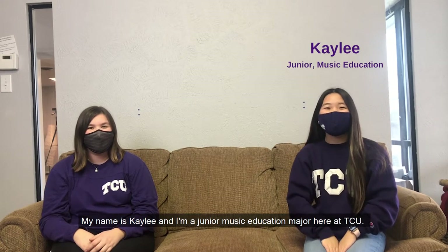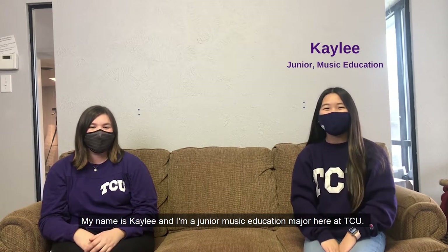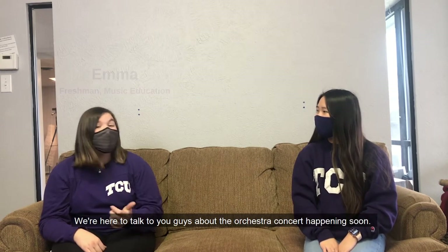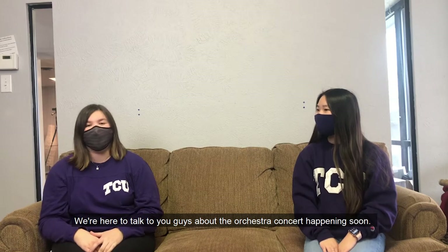Hi everybody! My name is Kinglee and I'm a junior music education major here at TCU. And my name is Emma, I'm a freshman music education major at TCU. We are here to talk to you guys about the orchestra concert happening soon.